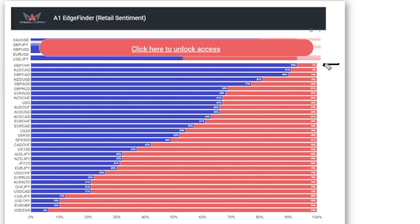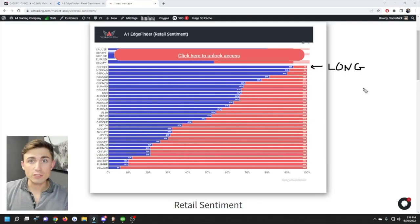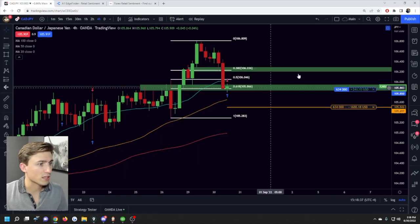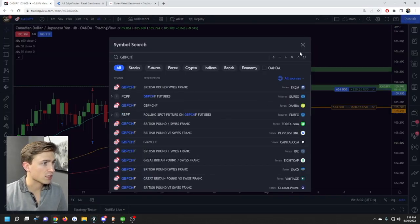Why is that information useful? Well, if we know that the average retail trader is buying or long GBP/CHF, the common retail trader is unfortunately going to lose money on average. This can be a potential signal for other traders to consider — because if we know what the average retail trader is doing, we can avoid, like the plague, what they're doing, since they very often end up on the wrong side of really bad trades.